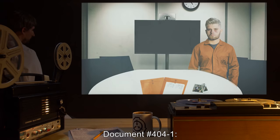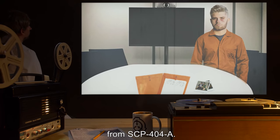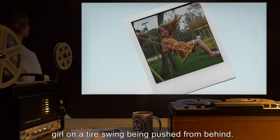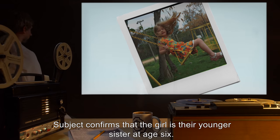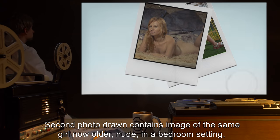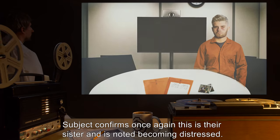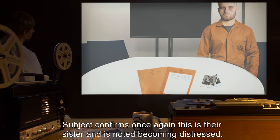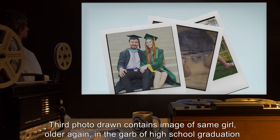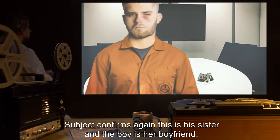Document number 4041. Subject is Class D personnel who has been instructed to draw five photos from SCP-404-A. First photo drawn contains an image of a young girl on a tire swing, being pushed from behind. Subject confirms that the girl is their younger sister at age six. Second photo contains an image of the same girl, now older, nude, in a bedroom setting, laying on a bed and smiling, wagging finger at the viewer. Subject confirms this is their sister, and is noted becoming distressed. Third photo drawn contains an image of the same girl, older again, in the garb of high school graduation with her arm around a male of similar age. Subject confirms this is his sister and the boy is her boyfriend.